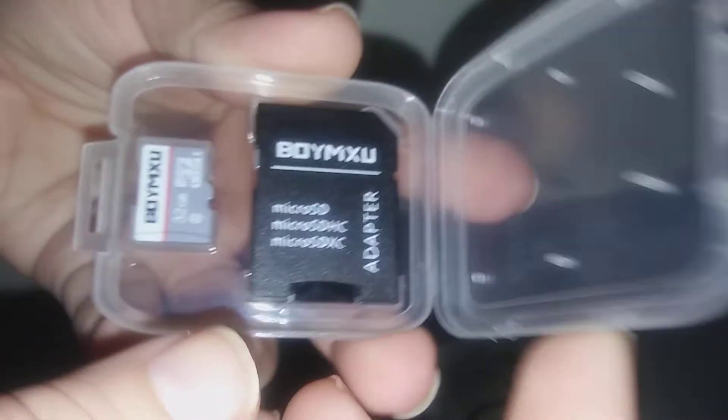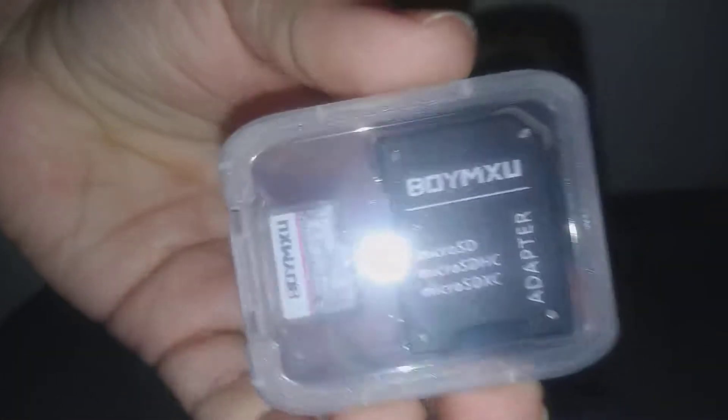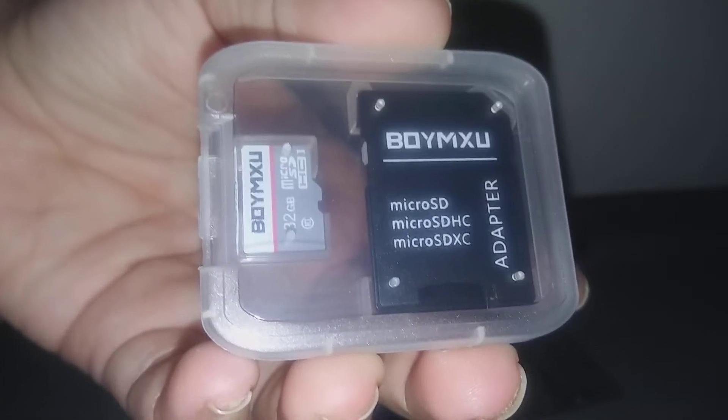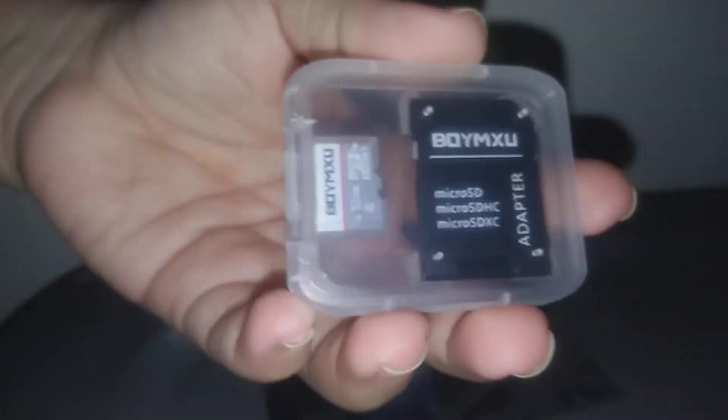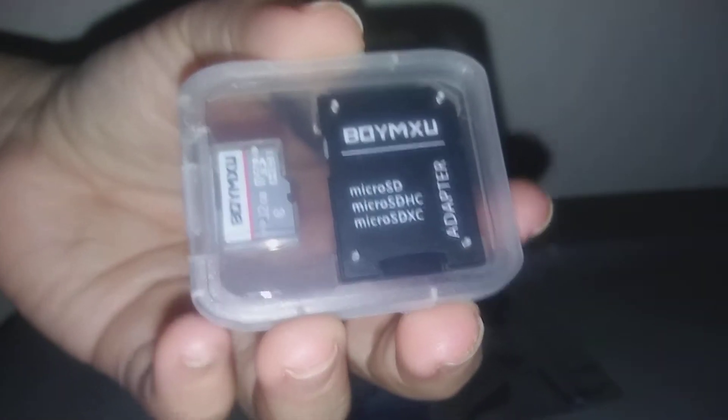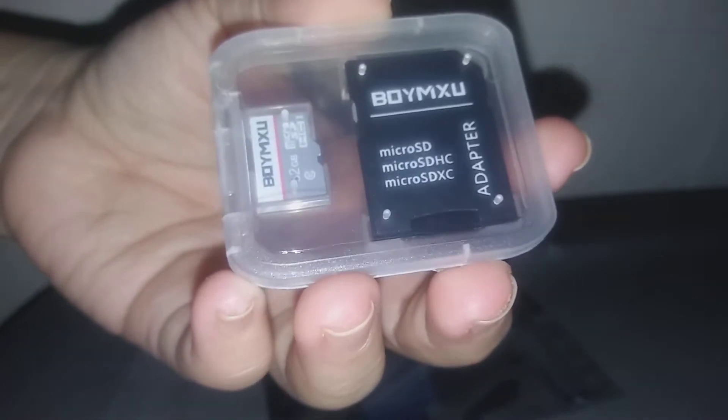So if you guys want to order one, the link to this is in the description. I hope that you go check it out. They're very nice. Everybody needs some memory cards because phones usually don't have that much memory in them, and it's always nice to have little memory cards like this for several things.